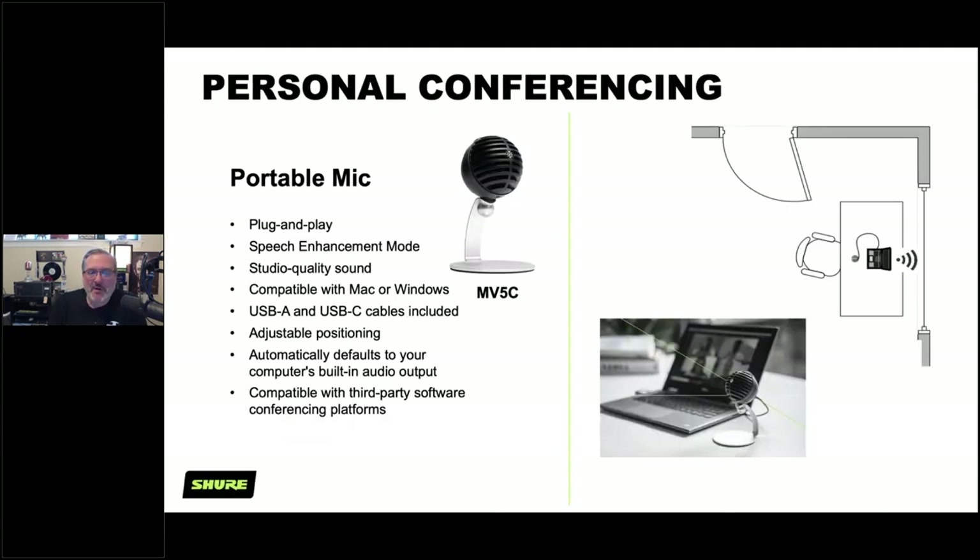It's important to consider the personal conferencing side. Many higher ed teachers started with a microphone near their computer and quickly realized that wasn't ideal. We developed the MV5C personal conferencing microphone. It may look familiar to those who know our USB personal microphones — originally built for recording and podcasting — but we enhanced it specifically for personal conferencing with a speech enhancement mode, studio quality audio, and Mac/Windows compatibility.